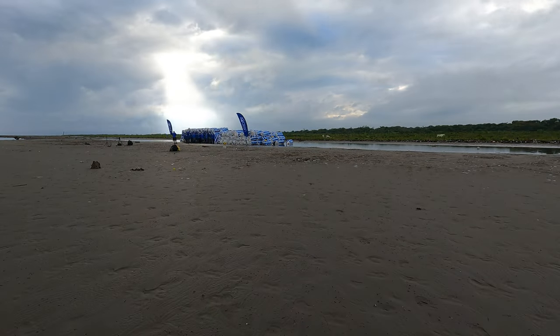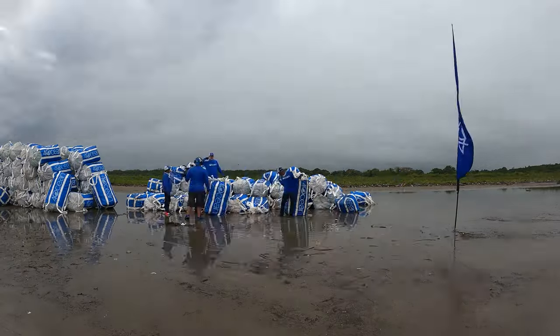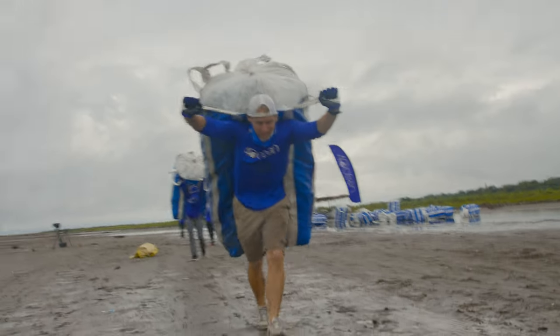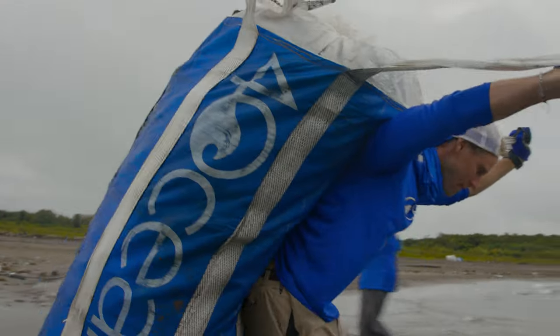We're down here in Guatemala working with the crews, and today's barge day. We're loading up all the supersax from all the plastic that's been collected off this beach. Just want to take a quick minute to say thank you to everybody out there — just doing it one by one, baby, one pound at a time. These guys can run laps around anybody.